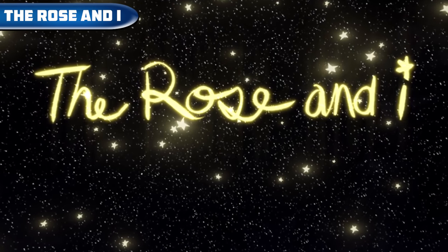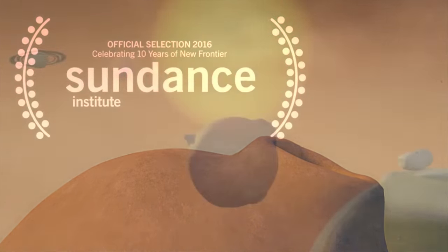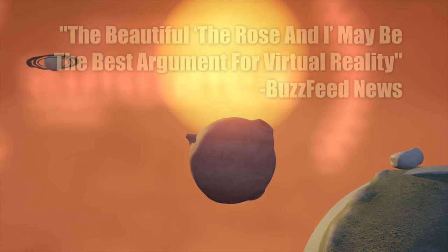The Rose and I — a beautifully designed and immersive VR short story that tells about a rose from another universe. The game is available on Steam VR and Oculus for free.